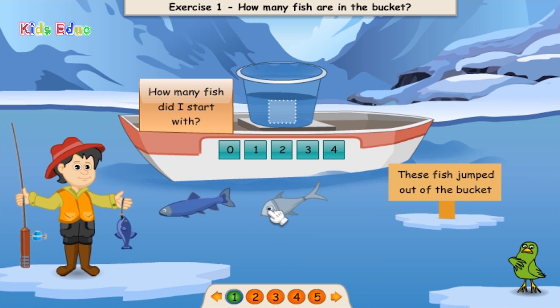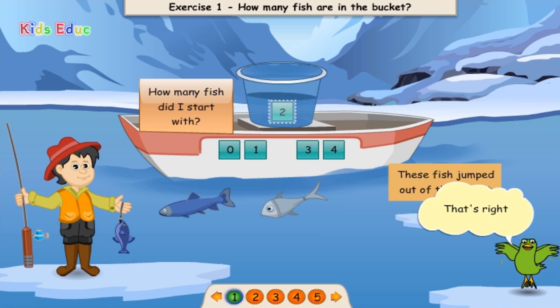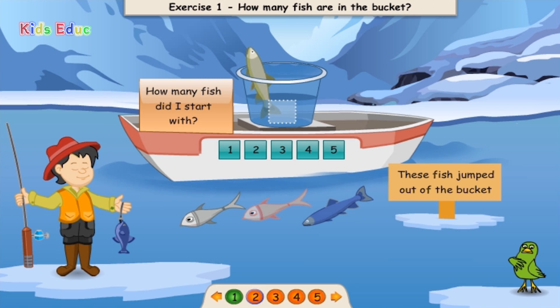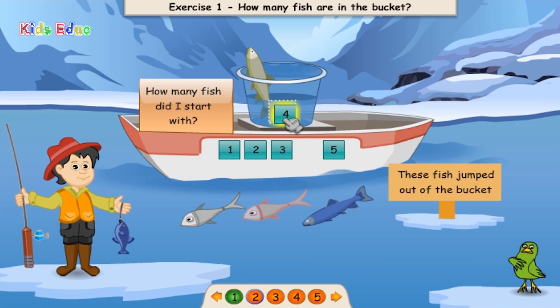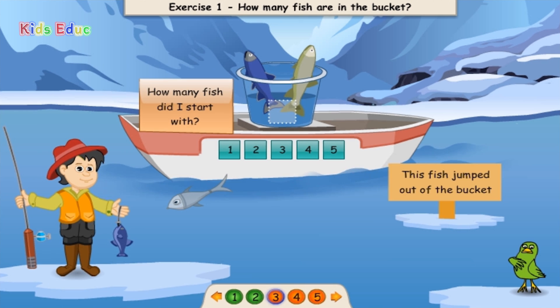How many fish did I start with? One. Two. Two. That's right! One. Two. Three. Four. Four. Good job!